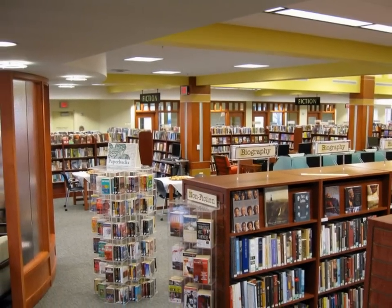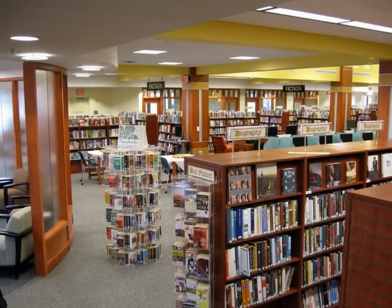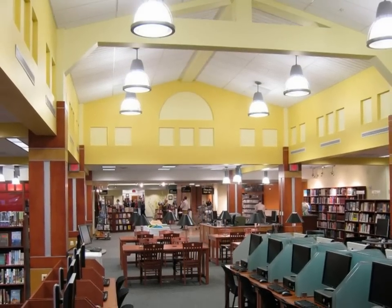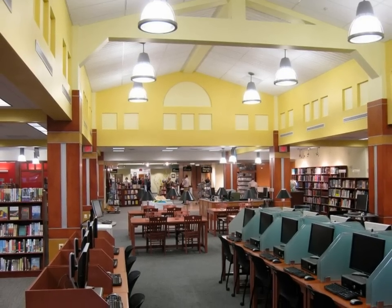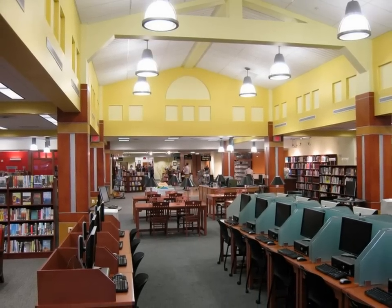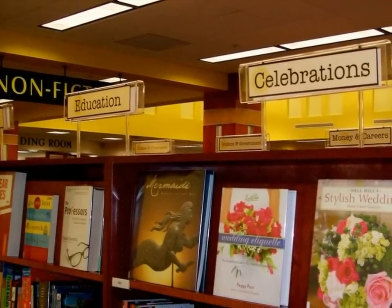No freestanding bookcase is over 66 inches, and there is a clear sight line throughout the building. This library is all about people, books, and discovery. Media is given a prime place, and there is abundant technology seamlessly integrated into every area. But it's the books that steal the show.